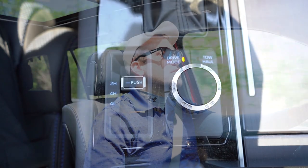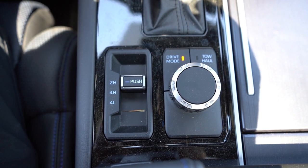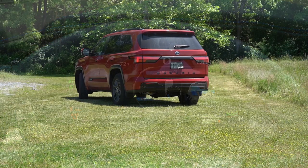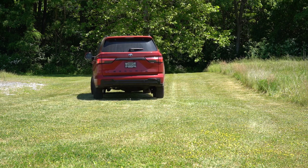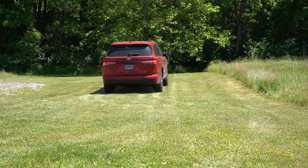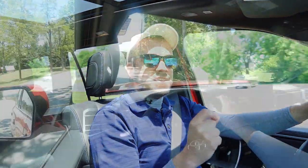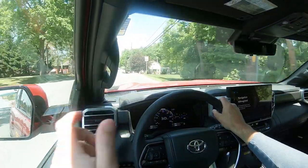Before doing any acceleration testing, I want to mention the drive modes. There's a circular dial located directly behind the shifter — turn it left and right to get Eco, Normal, and Sport modes, plus a Tow and Haul mode button as well. These adjust things like shift points, throttle response, and steering sensitivity.